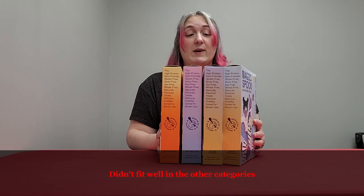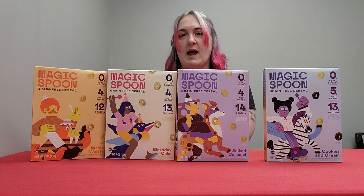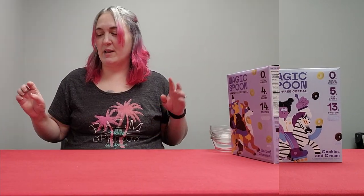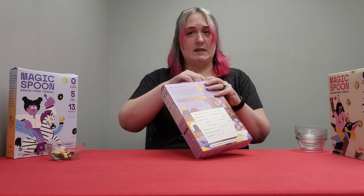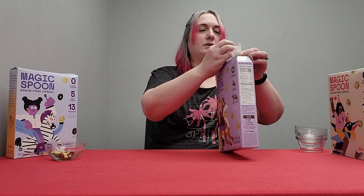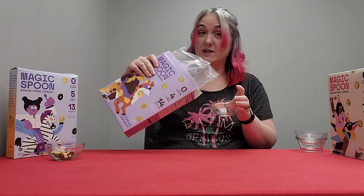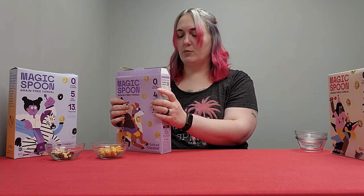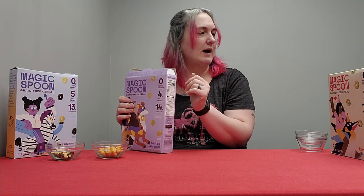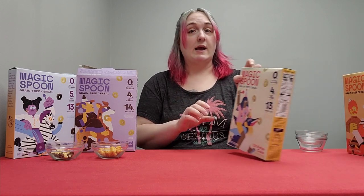Part one is going to cover the unique flavors: cookies and cream, salted caramel, birthday cake, and maple waffle. We'll lay them all out first and then try them. The salted caramel has light and dark little o's — I've never seen a salted caramel cereal before. I'm not going to go over all the ingredients and nutrition facts; they're all pretty similar and are four to five net carbs each.